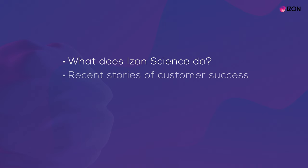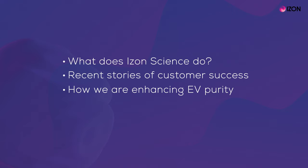Hi, my name is Michelle Trott and I am a scientific content writer here at Izon Science. Today I will give you a brief overview of what it is that Izon does. I will then cover examples of customer achievements, followed by some of our recent developments.